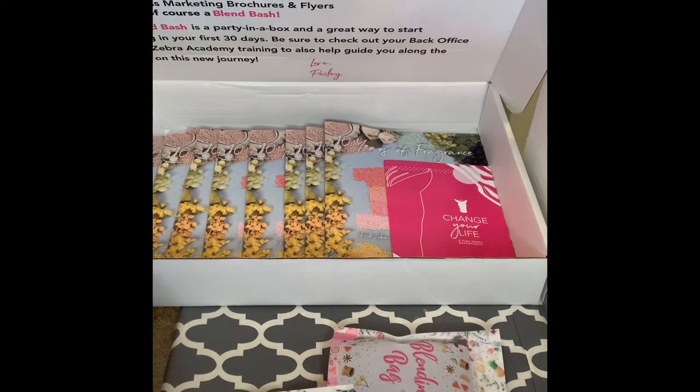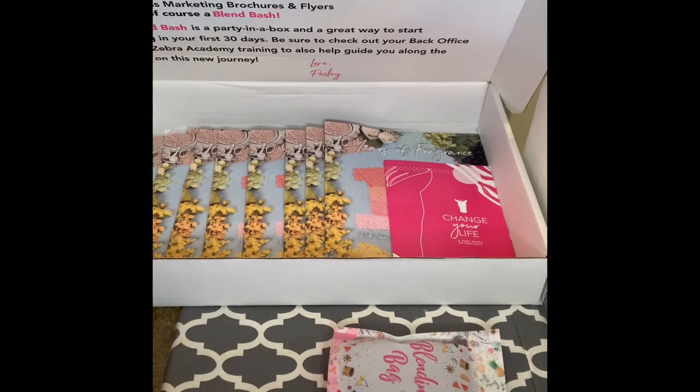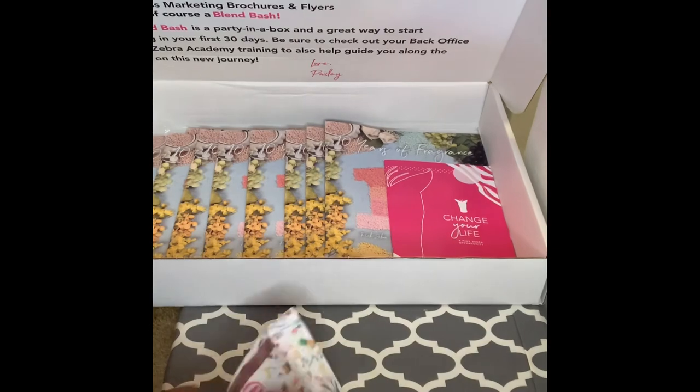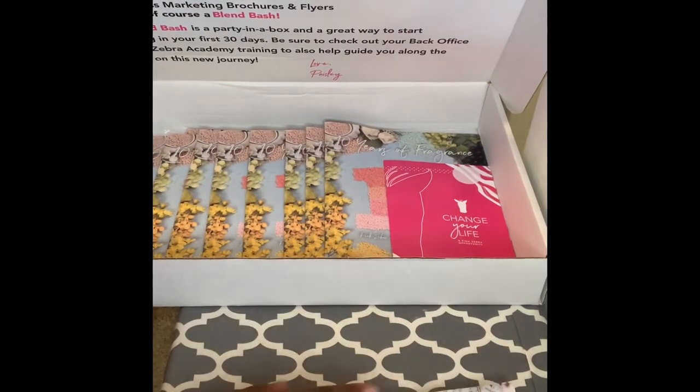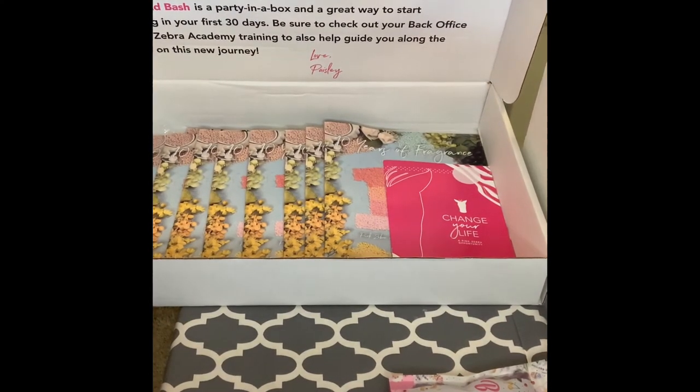Simmer pots, which a lot of people think are a little pricey — I'm gonna do some giveaways for those, some scents, some sprays — an array of things for the giveaways. I thank you all for tuning in and I hope this was informative and gives you a better idea of what the blend bash is. This is my welcome to Pink Zebra, and this will be my launch party, so everybody come out and help me launch my new business adventure and just enjoy the evening. Bye-bye for now!